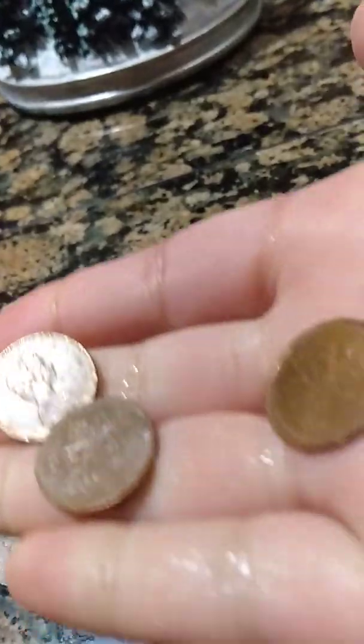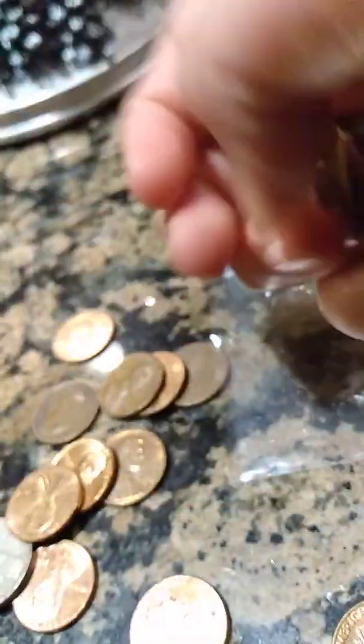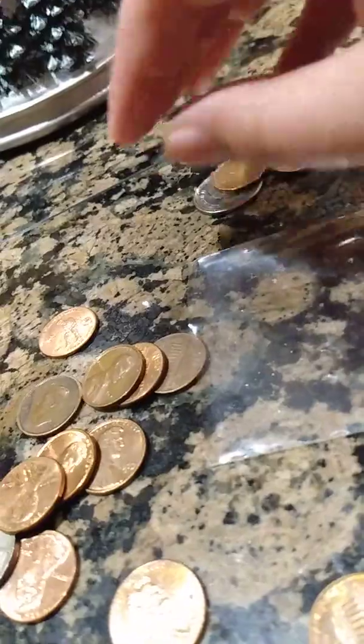These three here I just found in change. I also found quite an array of 2009 pennies — found quite a few.